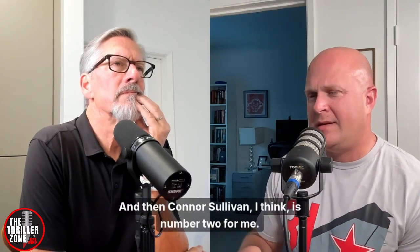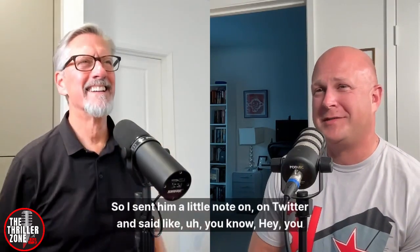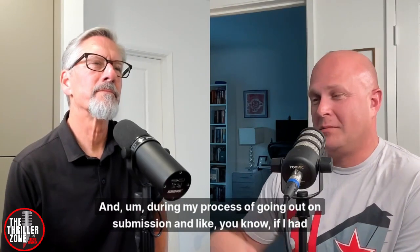Connor Sullivan is number two for me. When his first book came out, there was a scene involving some fighter jets and I sent him a note on Twitter — some kind of smart-ass comment like 'you should have used F-18s' — and that started a dialogue. During my process of going out on submission, if I had hair I would have been pulling it out. It just happened that I had several overnights every week where he lives, and we went out for beers and he was there to keep me sane and calm. Fellow debut author Steve Urzani is probably number three. We share the same agent, John.